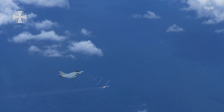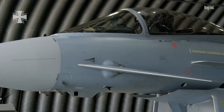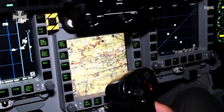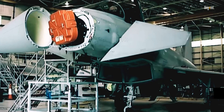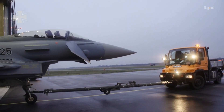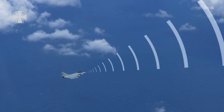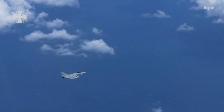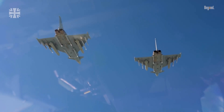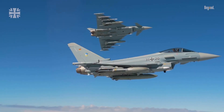The Typhoon's avionics suite is equally impressive, featuring a highly integrated system that fuses data from various sensors to provide pilots with unparalleled situational awareness. The aircraft's CAPTOR E-AESA radar, developed specifically for the Typhoon, is one of the most advanced of its kind, capable of tracking multiple targets simultaneously across great distances. This technological edge extends to the Typhoon's weapon systems, which can employ a wide array of air-to-air and air-to-ground munitions, making it a truly multi-role platform.